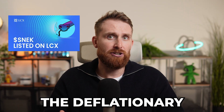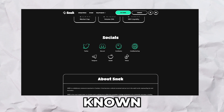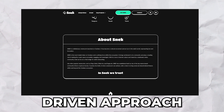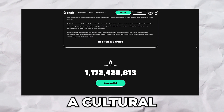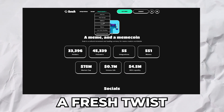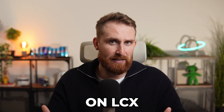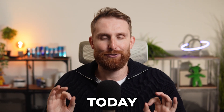First up, we have SNEK, the deflationary meme coin that has taken the Cardano community by storm. Known for its fun, playful, and community-driven approach, SNEK has become a cultural movement within the Cardano ecosystem. It brings a fresh twist to crypto by being both entertaining and engaging. So sign up now on LCX and buy SNEK tokens today.